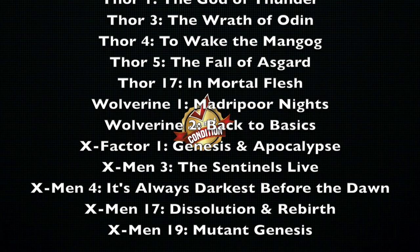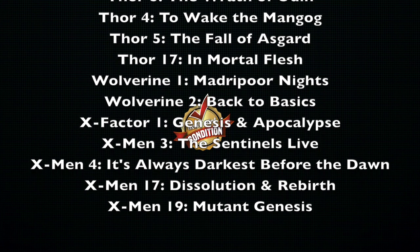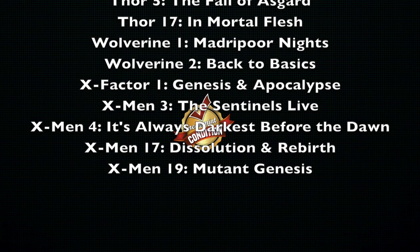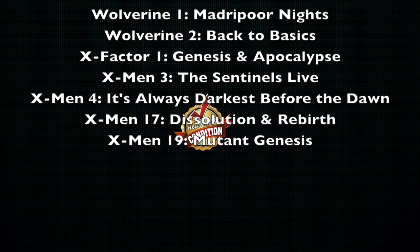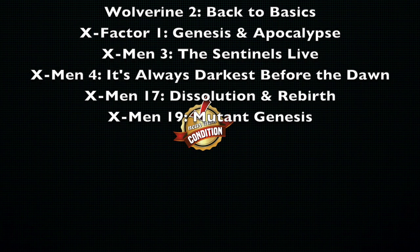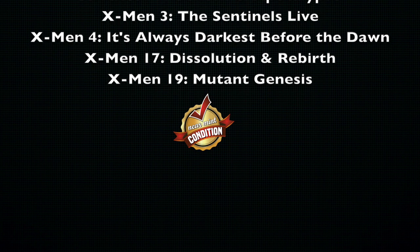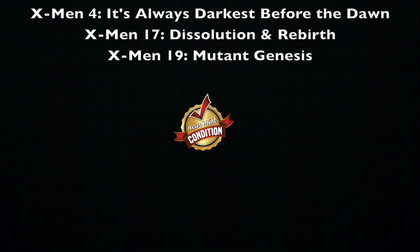And then X-Men. We've had some reprints late last year and early this year, but now the ones out of print are: Volume 3, The Sentinels Live; Volume 4, It's Always Darkest Before the Dawn — that one collects all the issues in between the X-Men cancellation and Giant Size No. 1, a great way to find out how Hank McCoy became the Blue Hairy Beast. Volume 17, Dissolution and Rebirth — the Jim Lee one. And Volume 19, The Mutant Genesis, which kicks off X-Men No. 1 from Volume 2 with Jim Lee and Chris Claremont.